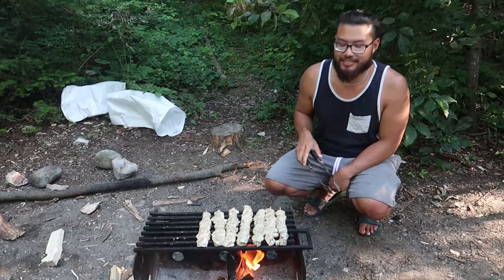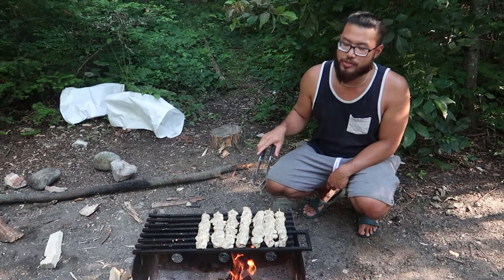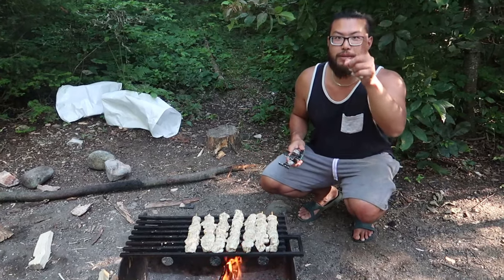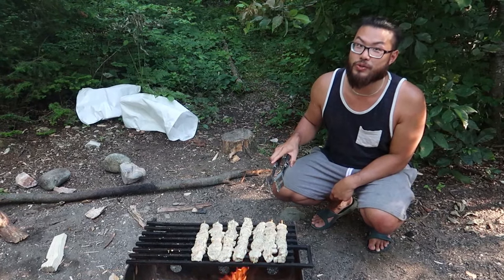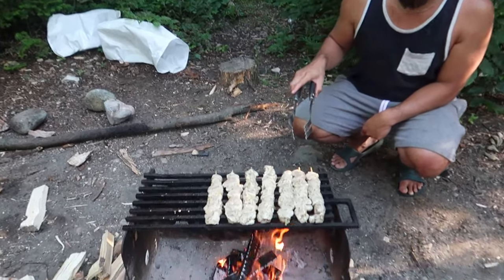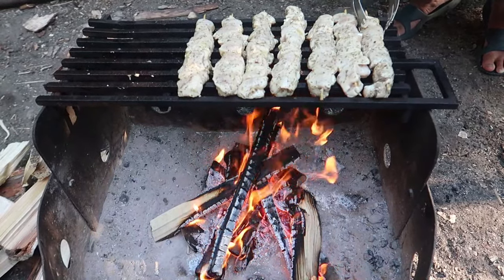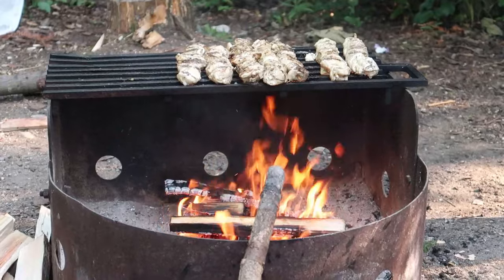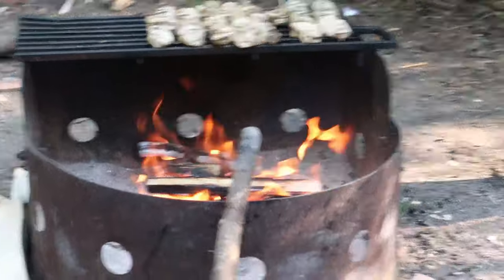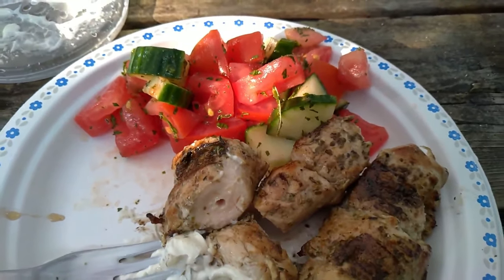We've prepared these souvlaki skewers and we're cooking them on the campfire. Pro tip: pre-prep your food so that when you're hungry you can cook them right away. To accompany our chicken souvlaki we bring a Greek village salad, tzatziki, and pitas. If you want to try our recipe, check out our chicken souvlaki video.